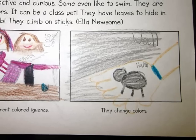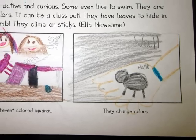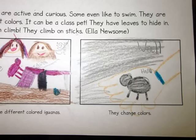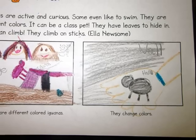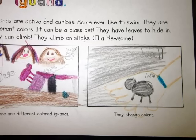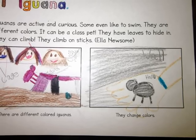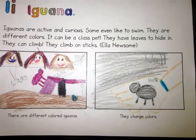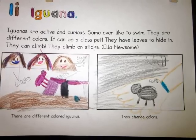Iguanas are active and curious. Some even like to swim. They are different colors. They have leaves to hide in. They can climb. They climb on sticks. There are different colored iguanas.